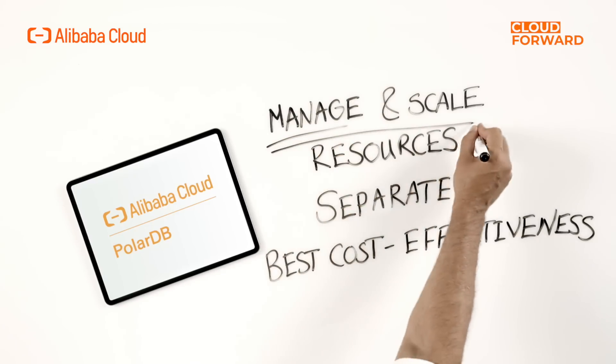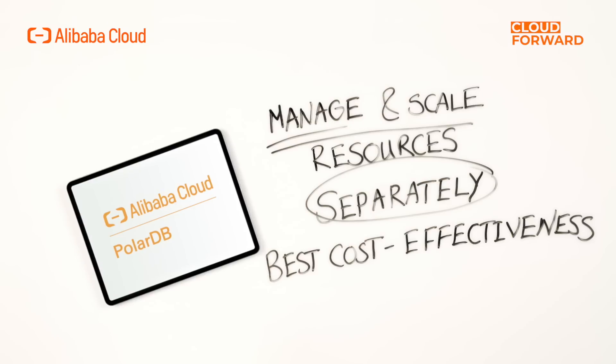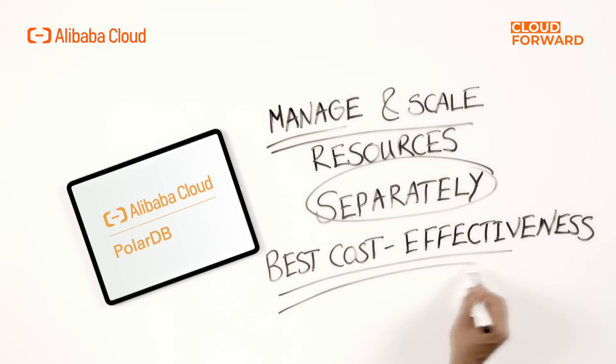Furthermore, because PolarDB uses an architecture in which computing is decoupled from storage, you can manage and scale resources separately, therefore offering the best cost-effectiveness for you.